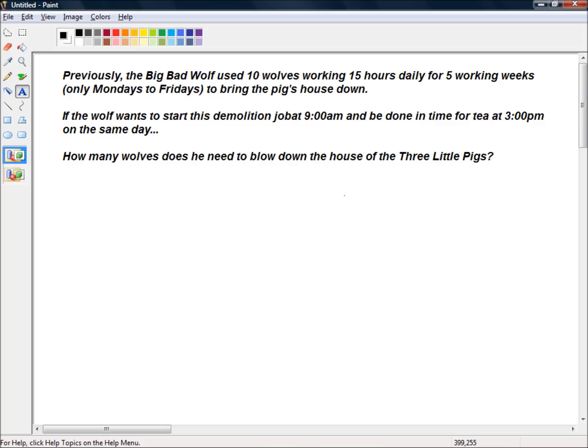We've got another question from the BBC Breakfast team and it reads: previously the big bad wolf used 10 wolves working 15 hours daily for 5 working weeks, only Mondays to Fridays, to bring the pig's house down. If the wolf wants to start this demolition job at 9am and be done in time for tea at 3pm on the same day, how many wolves does he need to blow down the house of the three little pigs?